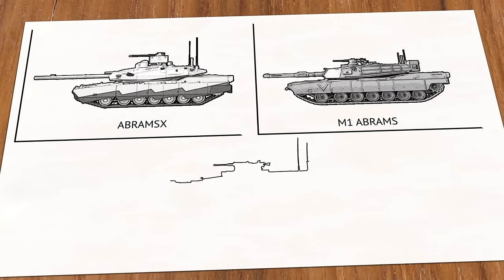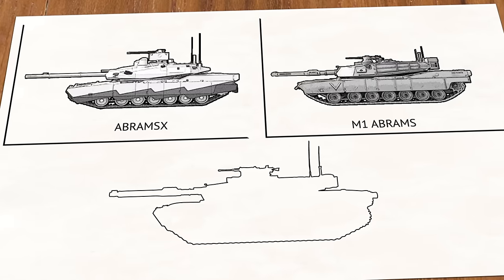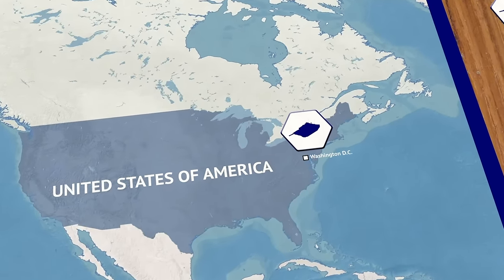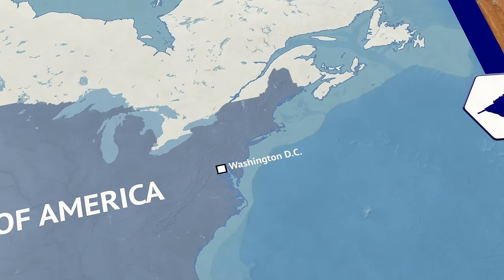On September 6th, the US Army announced a plan for the M1E3 Abrams main battle tank. At the same time, the previous variant, M1A2 SEP V4, which was on the cusp of entering service, will not be procured or enter service.